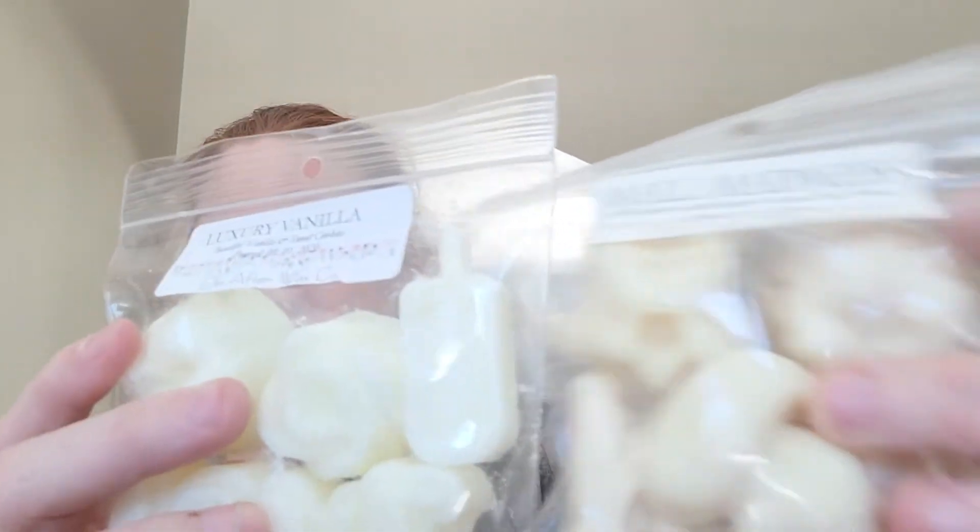Another Girls Club — as you can tell, some of these labels are a little discolored, but it's from almost a year ago and her stuff I'm melting from a year ago still performs well. This is Mall Madness — rich espresso, sweet dough, and cream cheese frosting.